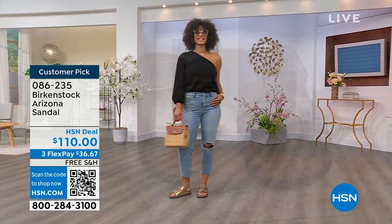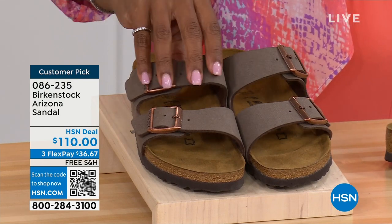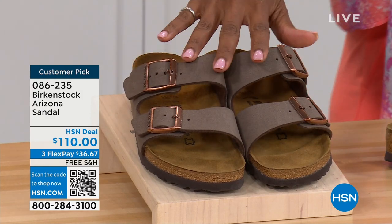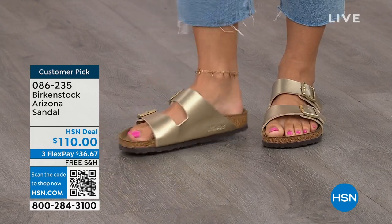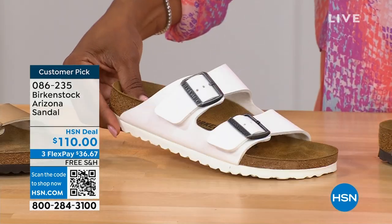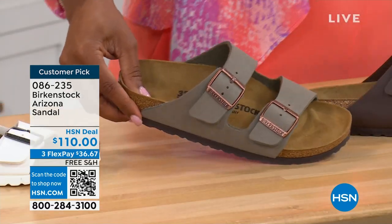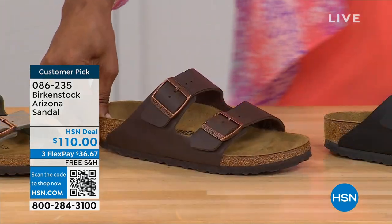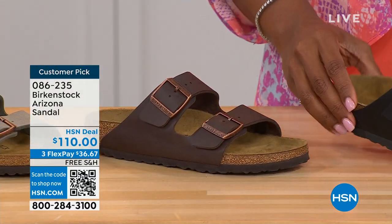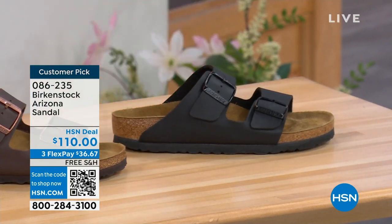If you want to get a new color you don't already have, now would be the time. These are called mocha — it's hard to keep mocha in stock because they're always so popular. This is the gold — look at how cool that is. Here's white with a white outsole — so fun. We have it in stone: lighter than mocha, a little more on the gray side. This one is called dark brown. And then we have black with black buckles and black outsole — really chic. These are customer picks on hsn.com, sizes five to eleven and a half.